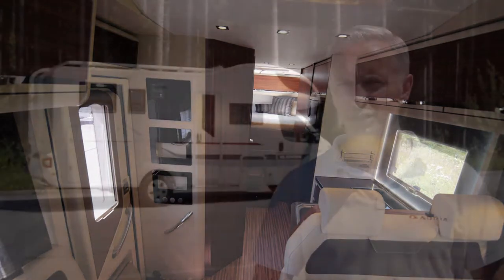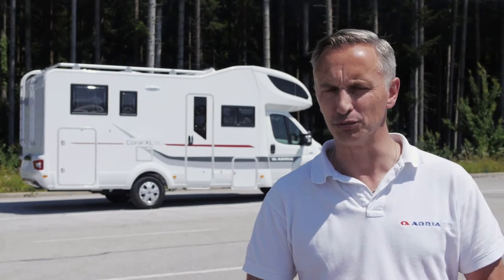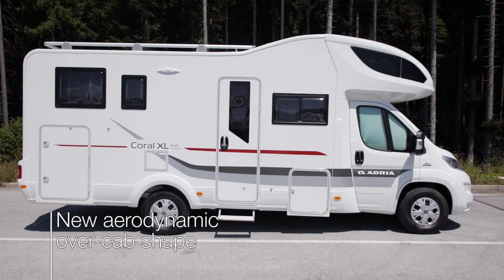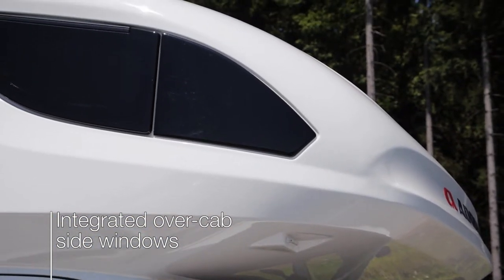Choose from the Corral XL Access, the entry-level models, which offer an ideal specification including Truma heating, or the Corral XL Plus models with even more equipment. Externally, the new Corral XL offers a unique new aerodynamic over-cab shape, with a leaner profile outside but all the sleeping functionality and comfort inside.